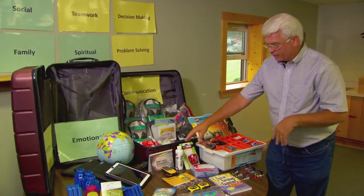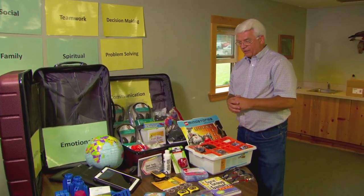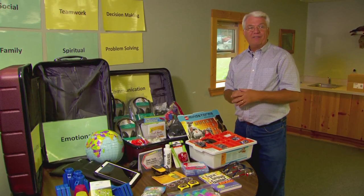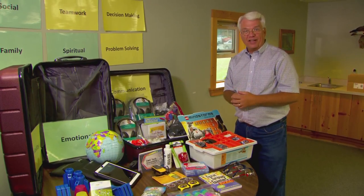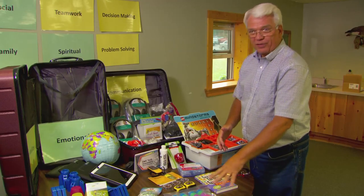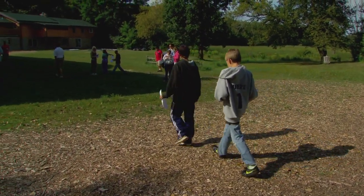We have timers and glow gel that help us teach things about how germs spread in health terms — and also how viruses spread across the internet. We have GPS systems and compasses. We have tape measures, and these little Easter eggs we put together are used for geocache treasures.